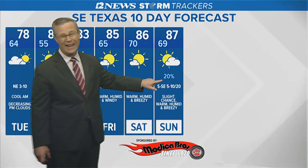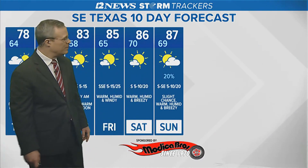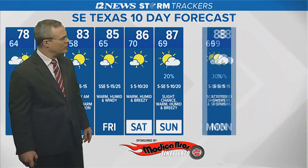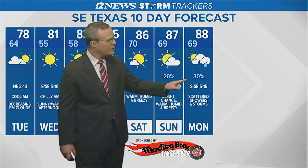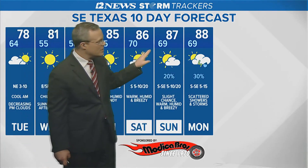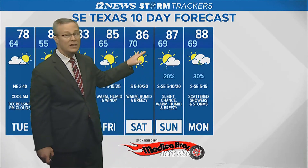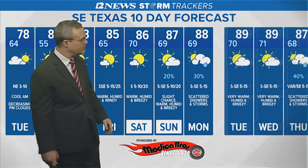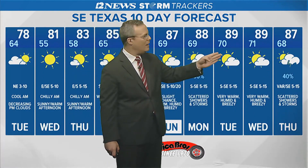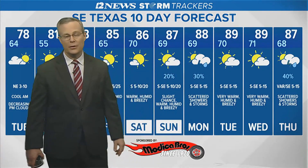That one disturbance — right now I can only go with a 20, maybe 30 percent coverage of showers and thunderstorms on Sunday. Then as we head towards Monday, a little stronger disturbance at this point — 30, maybe 40 percent coverage. Look at those highs creeping up, and with lows around 70 you know you'll be using air conditioning. Then heading towards Tuesday and Wednesday a week out, it'll get close to 90 degrees — may do it. A scattering of showers and storms is possible Thursday a week out.